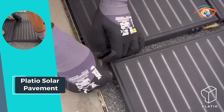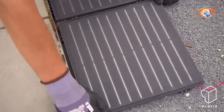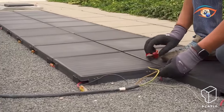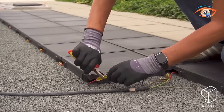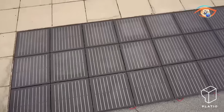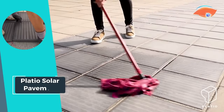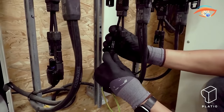The robust housings, composed of thick tempered glass measuring a centimeter in thickness, ensure longevity and protection for the solar panels. Platio Solar Pavement represents the convergence of cutting-edge technology, environmental consciousness, and efficiency, making it a standout choice for those seeking both renewable energy solutions and eco-friendly materials in urban landscapes.